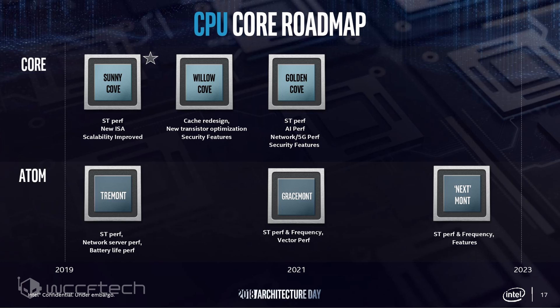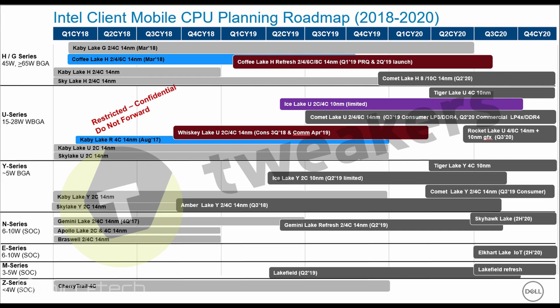Moving to the mobility side, the chances of 10nm are much higher than on the pure desktop parts. The top-end H and G SKUs with 45W and 65W TDPs will receive Comet Lake H as a refresh in Q2 2020, featuring up to 8 or 10 cores on 14nm.